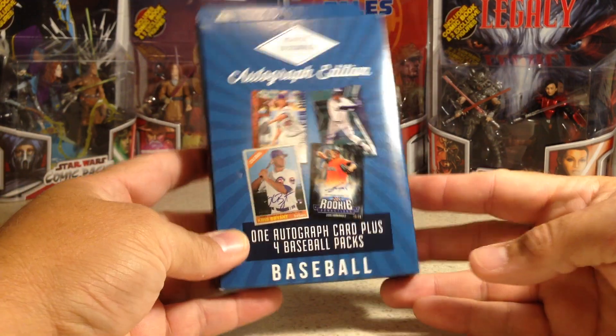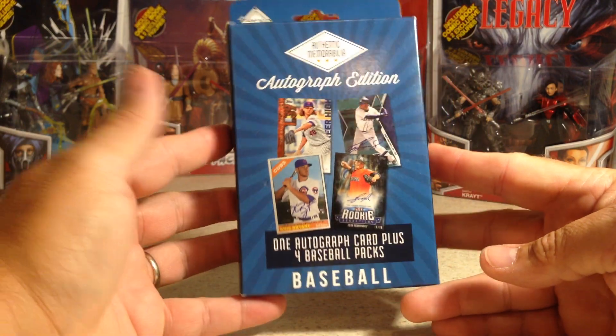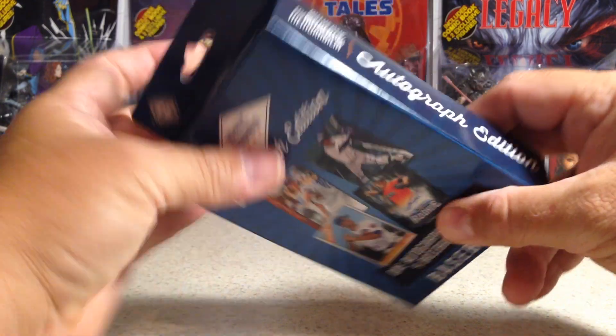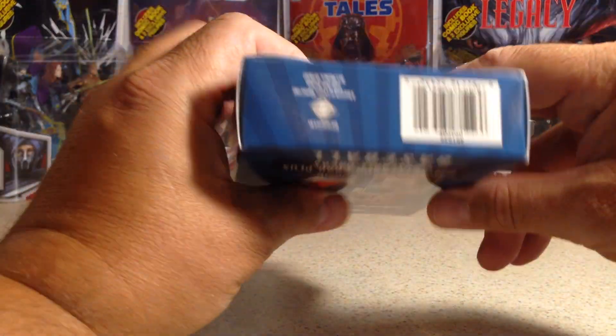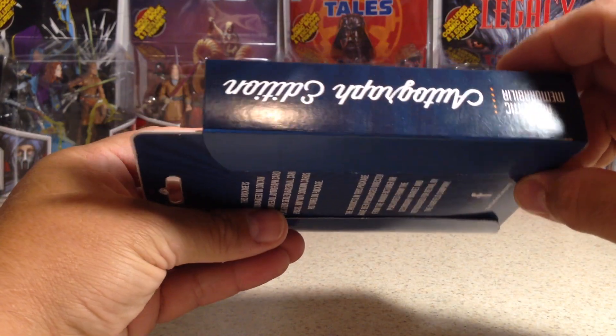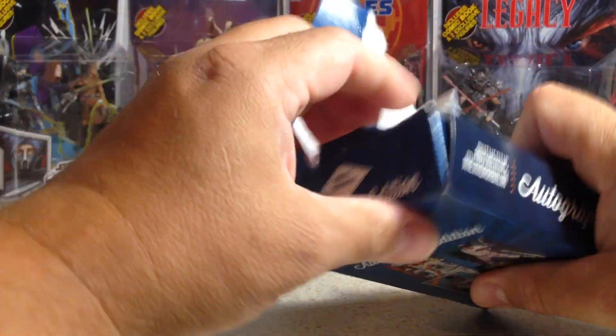Hey YouTube, Sandy Frank here. Today, this is the last of the Fairfield Authentic Memorabilia Autograph Edition Baseball Packs. This one I saved for last because it is so thick — it's actually thicker than the box. So I don't know if they just have some really thick packs in there or what.